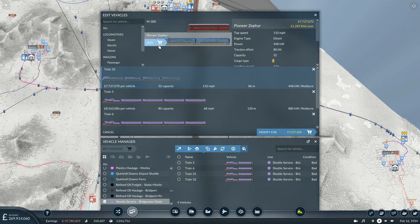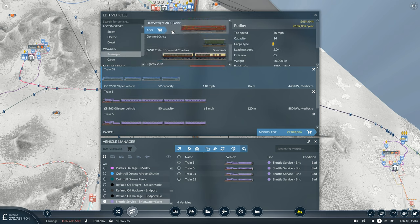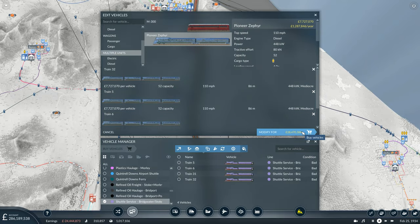Checking which line would benefit most from the Pioneer Zephyr — sorting by line. The Gillingham-Derby shuttle makes five million and carries 456 passengers and is pretty busy. The Bridgewater service carries 320 at a rate of 446. Not much in it, but Bridgewater has electric trains. I'll change out the existing service — it's still running the Russian Class S — doing a replace all. Editing the train to put on the Pioneer Zephyr. We'll try the heavyweight parlor wagon though the colors will be off. It's reduced capacity but faster and handles gradients better.